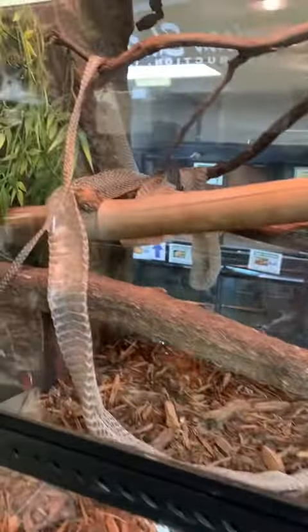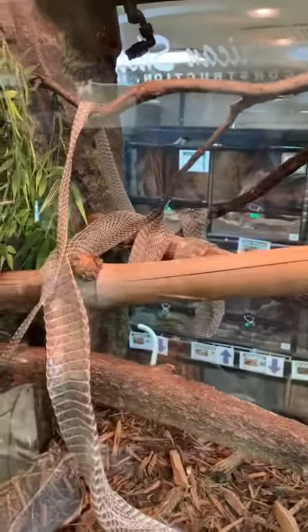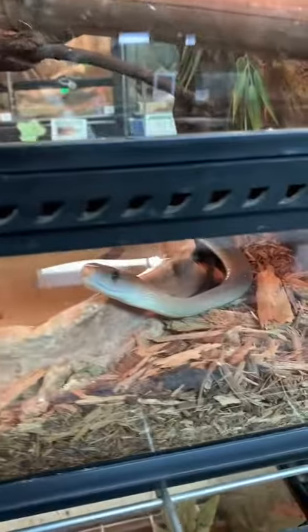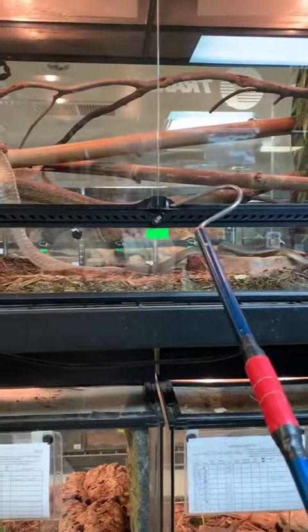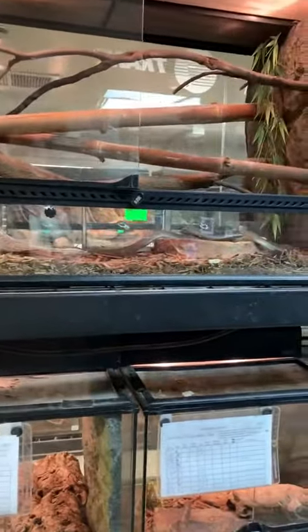This snake is a juvenile black mamba, and last night he just finished shedding his skin. So let's get you out of there and check out that shed. Please don't kill me, buddy. Here we go, pulling out the black mamba to retrieve the shed.